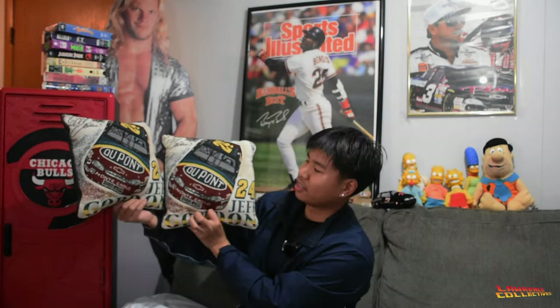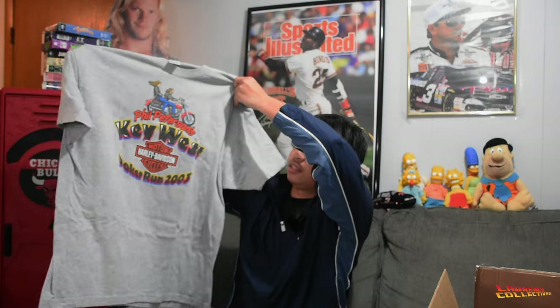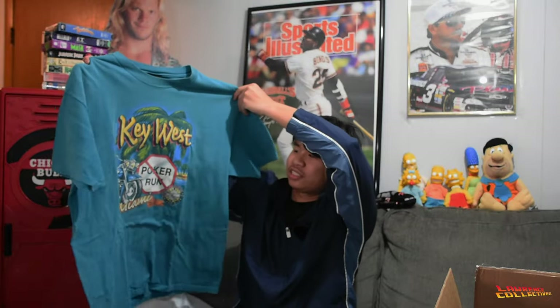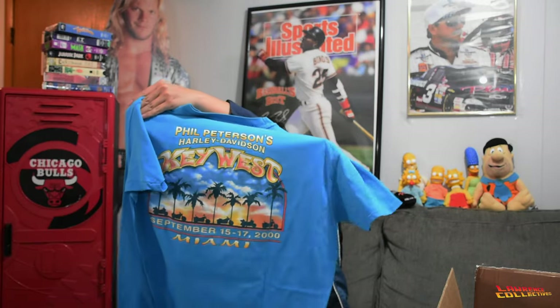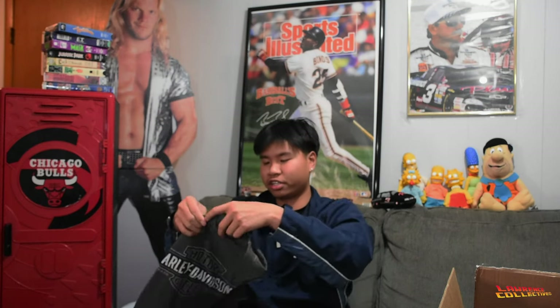We got a little bundle right here — more Harley shirts. A little poker run Harley Davidson, Key West. Another Harley shirt, Key West again. More Harley Davidsons.